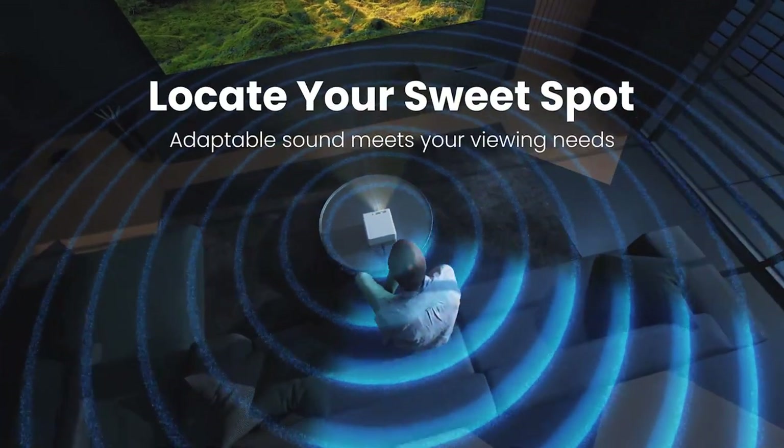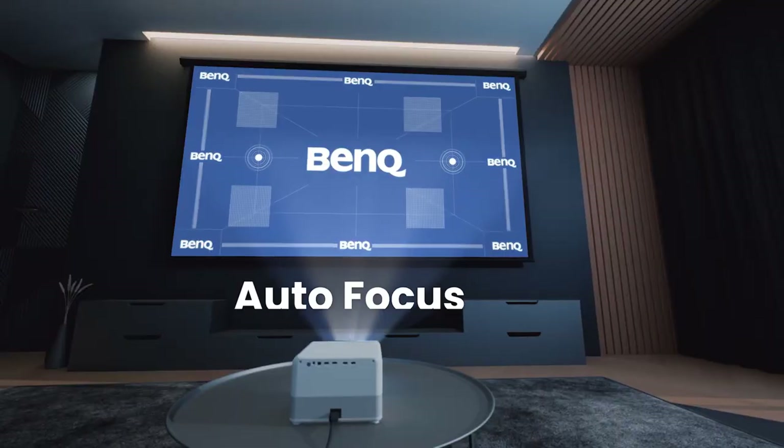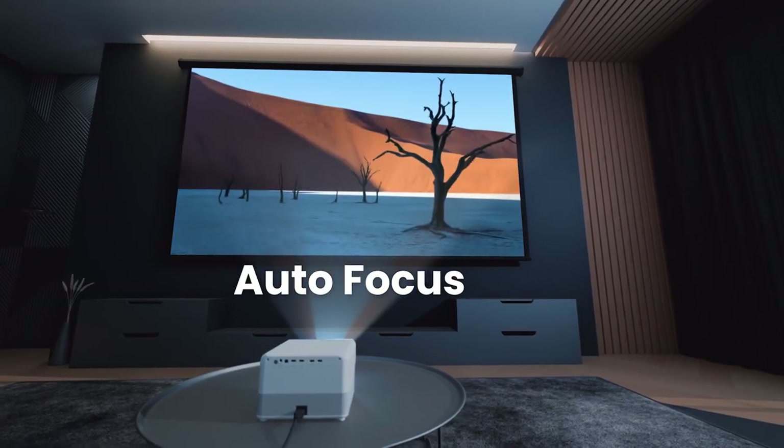The BenQ GP500 also offers advanced connectivity options, including HDMI and USB ports, making it easy to connect to all your favorite devices.